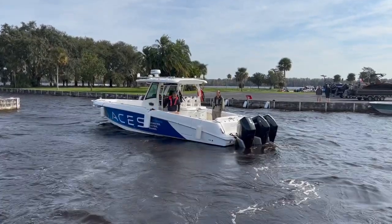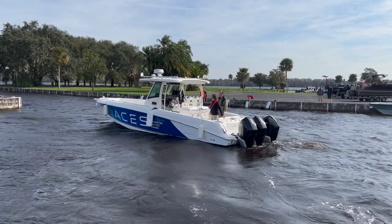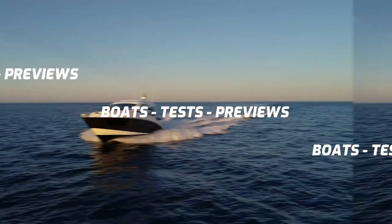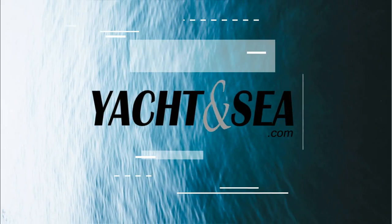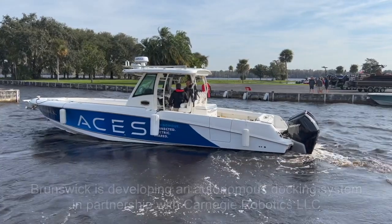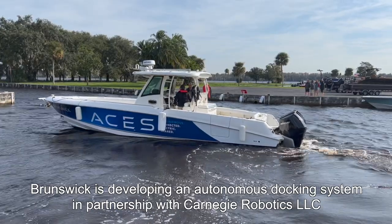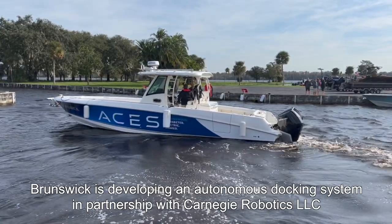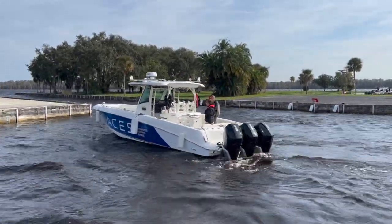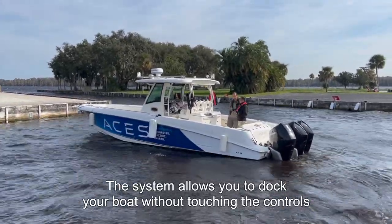More and more cars are incorporating a self-driving mode, but what about boats? Bonswick may have a solution. Very involved in new technologies, Bonswick is now developing an autonomous docking system in partnership with Carnegie Robotics LLC. The system allows you to dock your boat without touching the steering wheel or the gas.